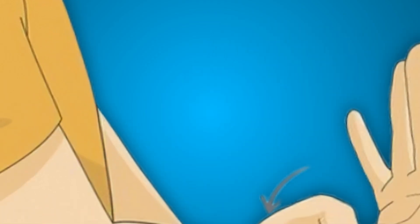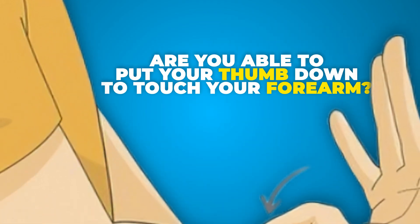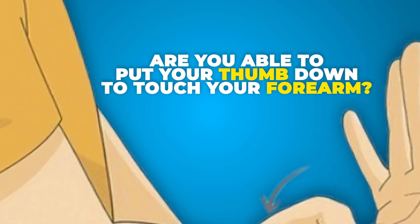The first question is: are people able to put their thumb down to touch their forearm? You get one point if you can do that on the right and another point on the left.